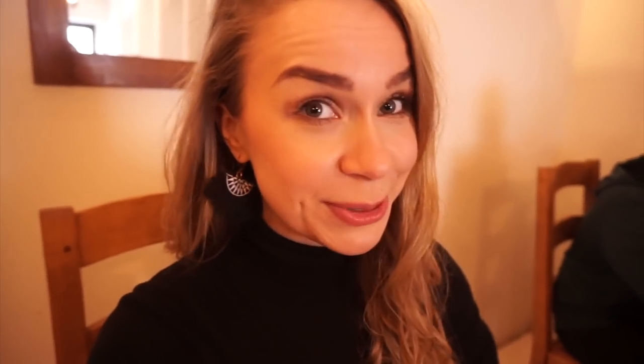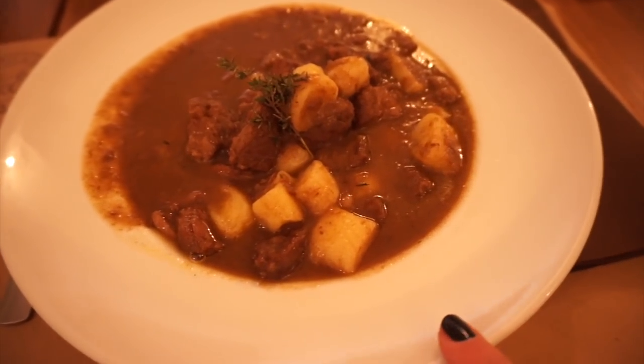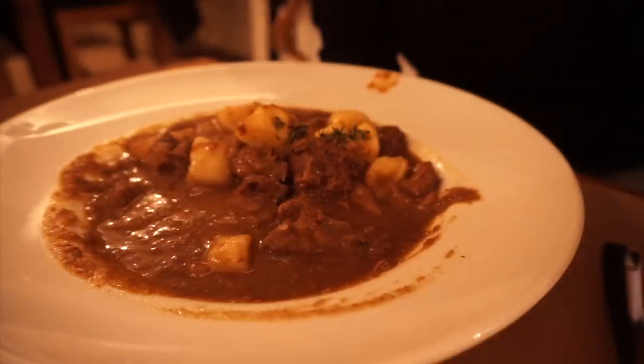The restaurant has been recommended by locals — I asked a lot of people and there were different opinions, some say this place is touristy, but this was the one most recommended. Here is my lunch: I went for venison goulash with homemade gnocchi. Growing up in Germany we used to have goulash a lot, and I have to say, sorry dad, this is one of the best goulashes I've ever eaten.